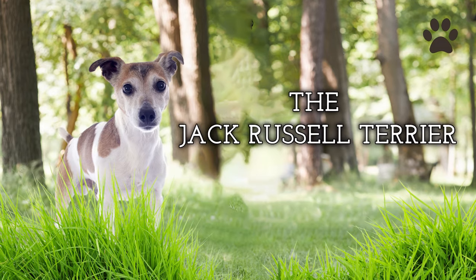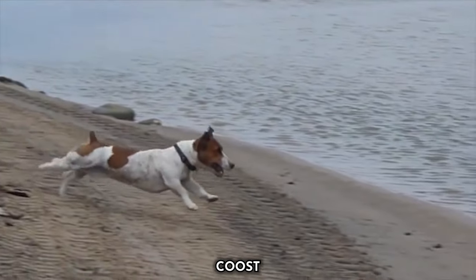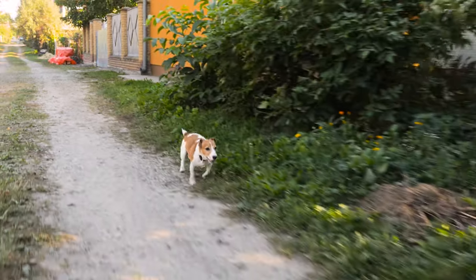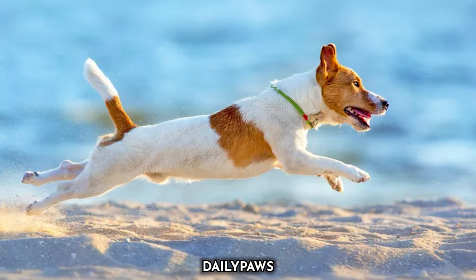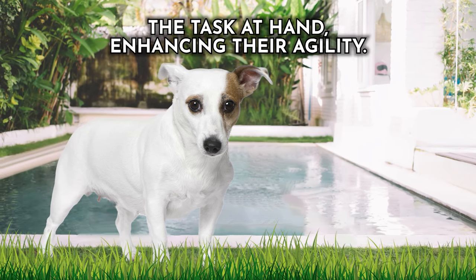Dog number three: the Jack Russell Terrier. This bundle of energy and enthusiasm possesses a set of remarkable biological features that make them astonishingly quick, even when compared to breeds of various sizes. These dynamic terriers have a compact yet muscular frame with powerful hindquarters. Their legs, relatively long in proportion to their body, allow agile and efficient movement. With a keen, intelligent expression, they focus intently on their prey or the task at hand, enhancing their agility.